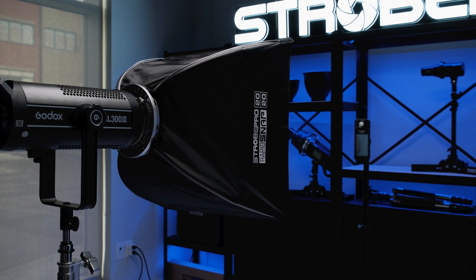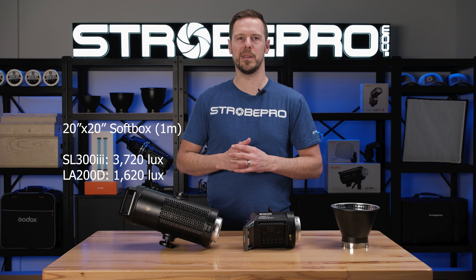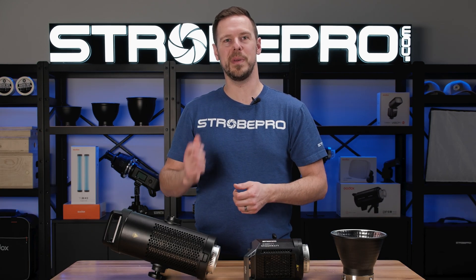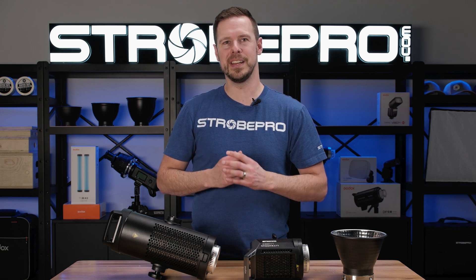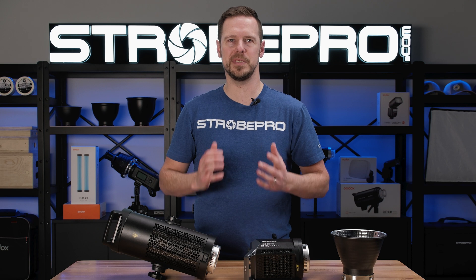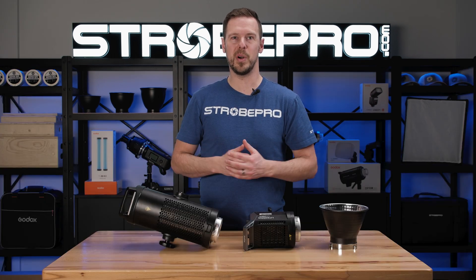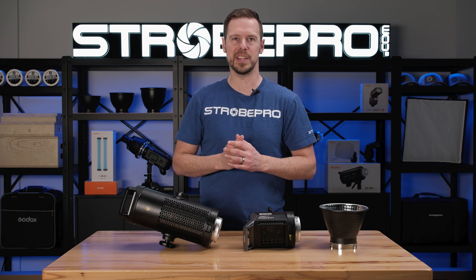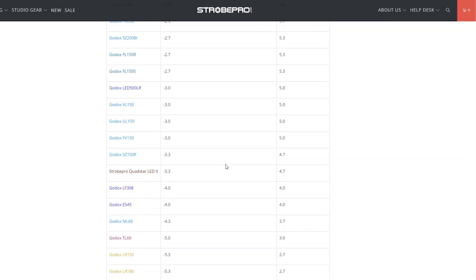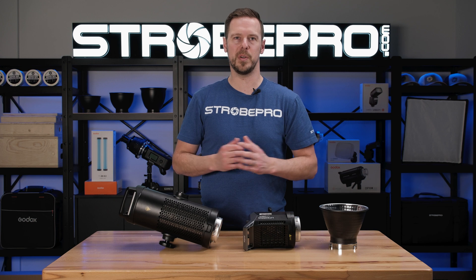We also conducted a softbox test and, as expected, the 300 is much more powerful. The takeaway is that you didn't waste your money if you bought the more powerful light. The bad news is that it's still difficult to have an apples-to-apples comparison with LED lights. Fortunately, at Strobepro we've created the Strobepro Power Scale, which adds these lights and gives you real-world comparisons to help with purchasing decisions across a variety of Godox lights.